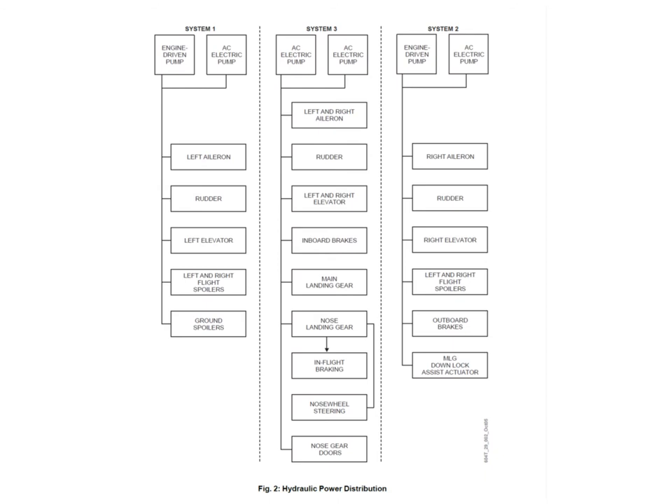System 2 does the right aileron, the rudder as well - remember, on the rudder there are three hydraulic actuators. The right elevator - remember, on the elevators there are four hydraulic actuators altogether. The left and right flight spoilers, the outboard pair of brakes and the main landing gear downlock assist actuator. The main hydraulic system for normal extension or retraction is actually number three system. The downlock assist from the number two system only comes into play when we're doing an emergency extension.